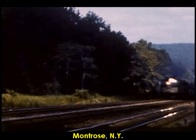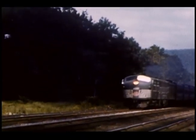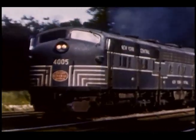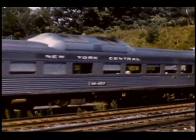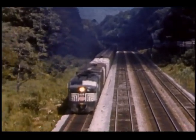Now we're at Montrose Station, milepost 38.1 on the Hudson Division. First up is a freight headed by a pair of EMD F units. Brief shot of a rail diesel car preparing to stop at Montrose. A pair of Alco FAs heads up this southbound freight train.